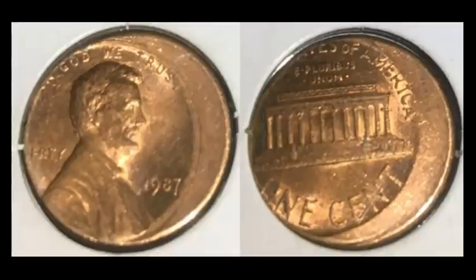Here's a 1987 Lincoln Memorial cent — this time it's an off-center struck coin, off-center by about 20%. It's not what I'd consider a really tough date, but it is a little bit more uncommon than some of the other ones from the 90s. It's in pretty nice shape, with a few carbon spots on the reverse. This one sold for $10.80.